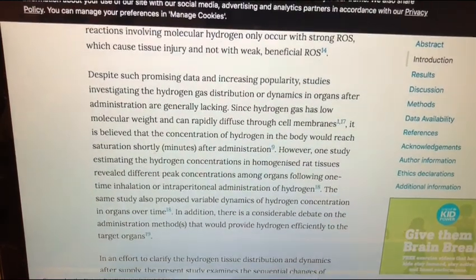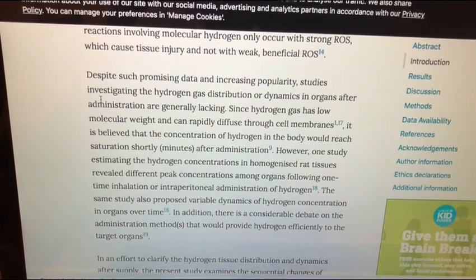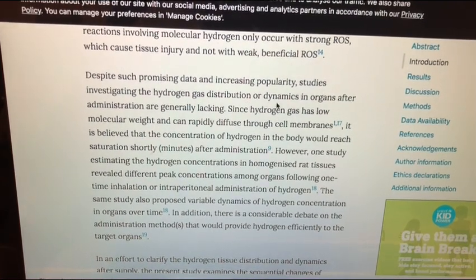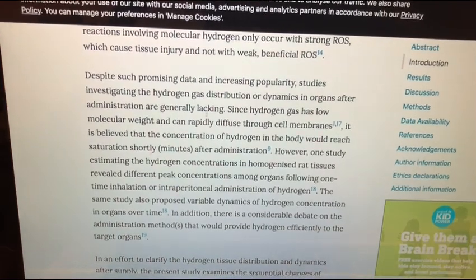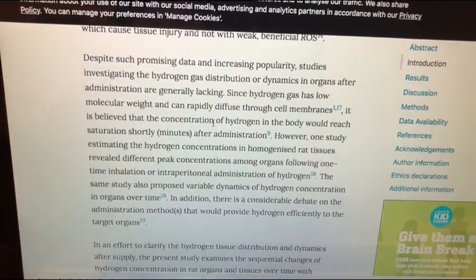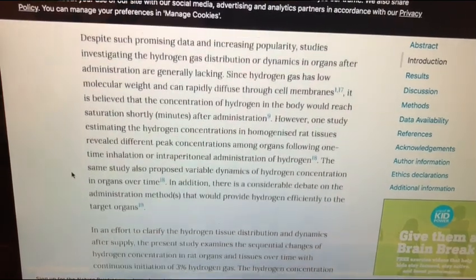Despite such promising data and increasing popularity, studies investigating hydrogen gas distribution or dynamics in organs after administration are generally lacking. In this particular study, they're doing just inhalation.